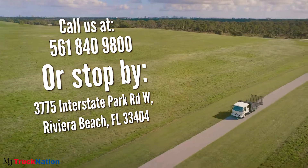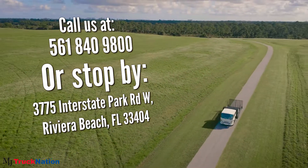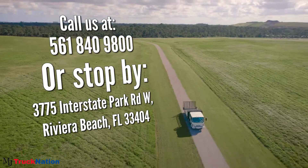If you have questions regarding Section 179, call or come visit us. We look forward to helping you.